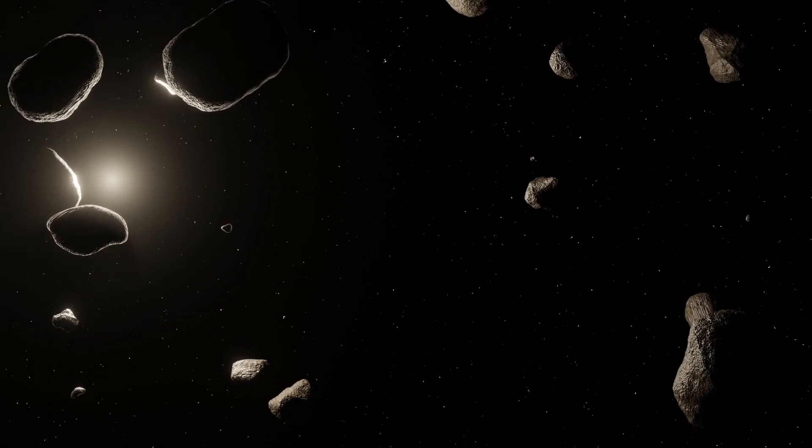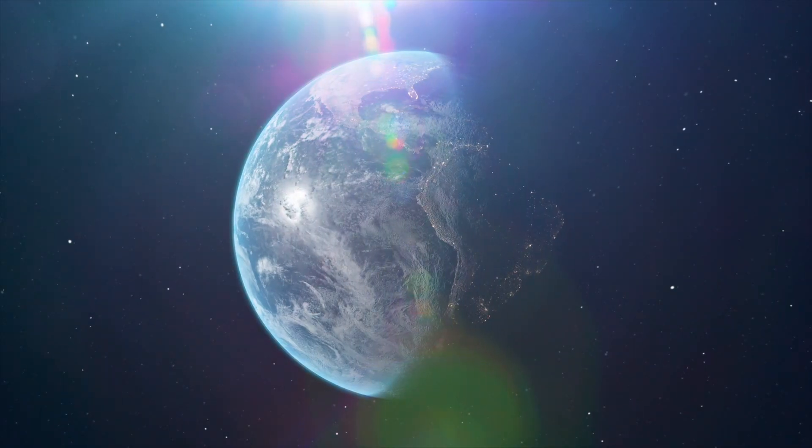Scientists have discovered life on a piece of rock returned from an asteroid. But plot twist, all is not what it seems. This life appears to come from Earth.